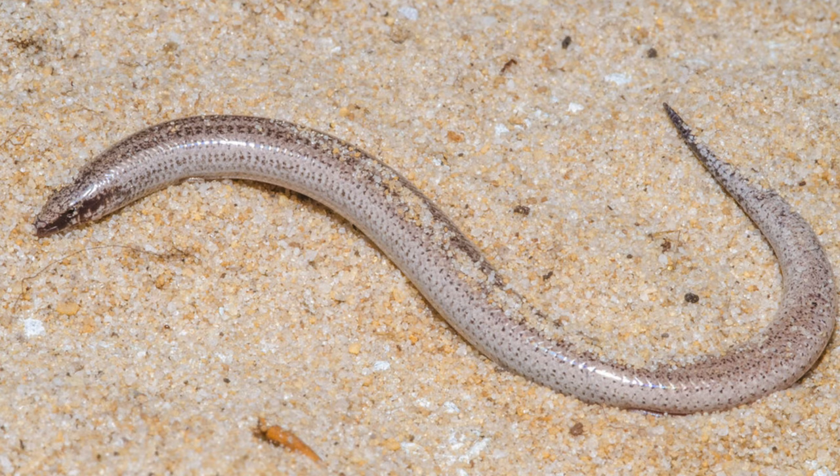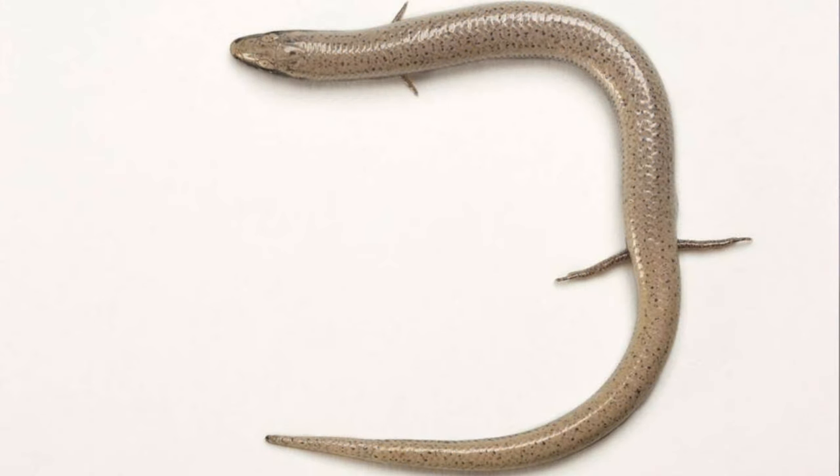A sand skink is a small lizard that lives just beneath the surface of the soil in the central ridges of Florida. It typically occurs only in xeric communities, or uplands that are higher in elevation, and in scrub communities. It's protected probably because it only occurs in the central Florida area and nowhere else in the world.